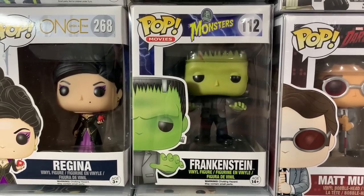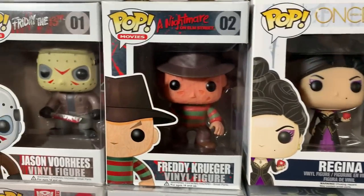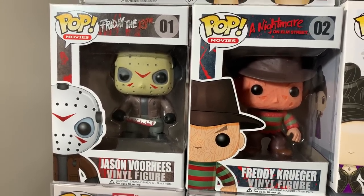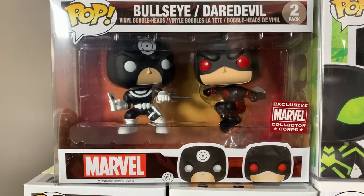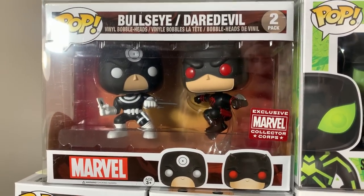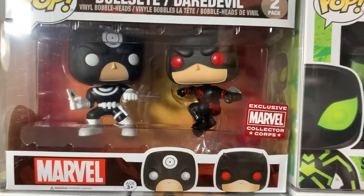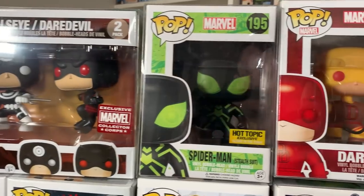We also have Frankenstein from the OG Monsters line. We have Regina from Once Upon a Time. Then we have Freddy Krueger from A Nightmare on Elm Street, and Jason Voorhees from Friday the 13th. And then coming up to the top row here, we have another really cool two-pack that I feel like nobody is talking about right now — this is Bullseye and Daredevil. Daredevil is actually in his black and red suit in a nice action pose. This was a Marvel Collector Corps exclusive and I feel like that one is very undervalued.